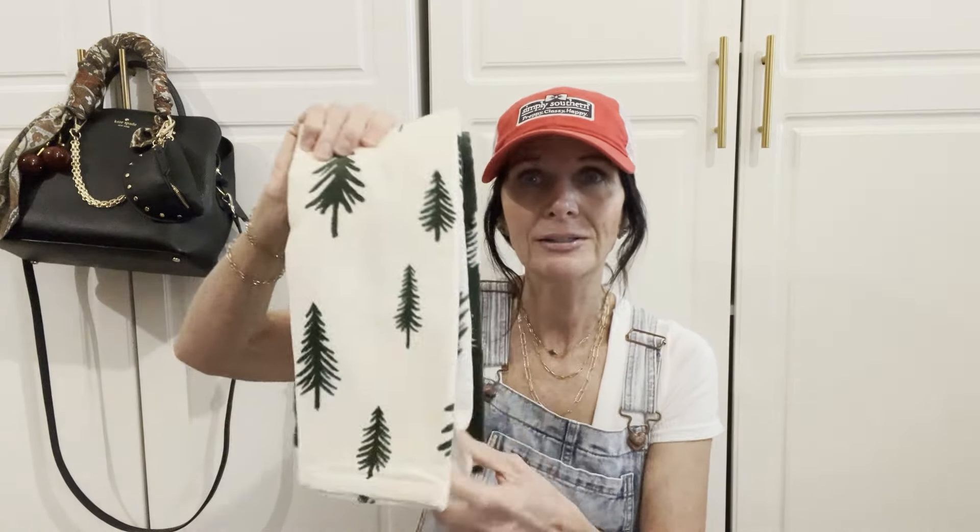The next thing I picked up was these simple little towels. I will be putting these in my bathroom and they were $5 — nothing too special, but I do love the color. I picked those up for five bucks at Target.